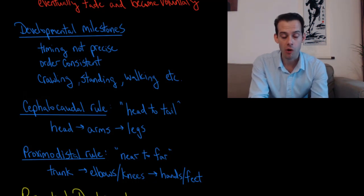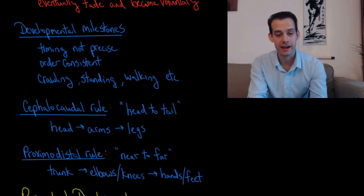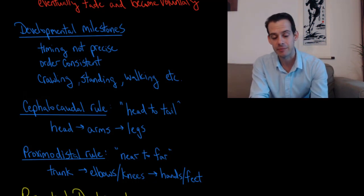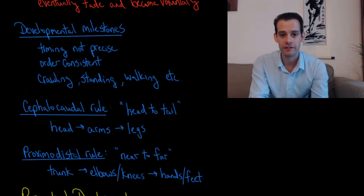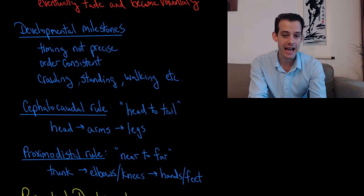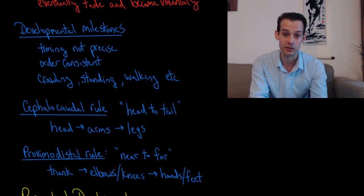The timing isn't particularly precise, but what is consistent is the progression through these milestones. Kids will all crawl before they stand with support, and then after standing with support they can stand independently and then begin to walk. We see the same progression of skills even though the timing is not identical for all children.